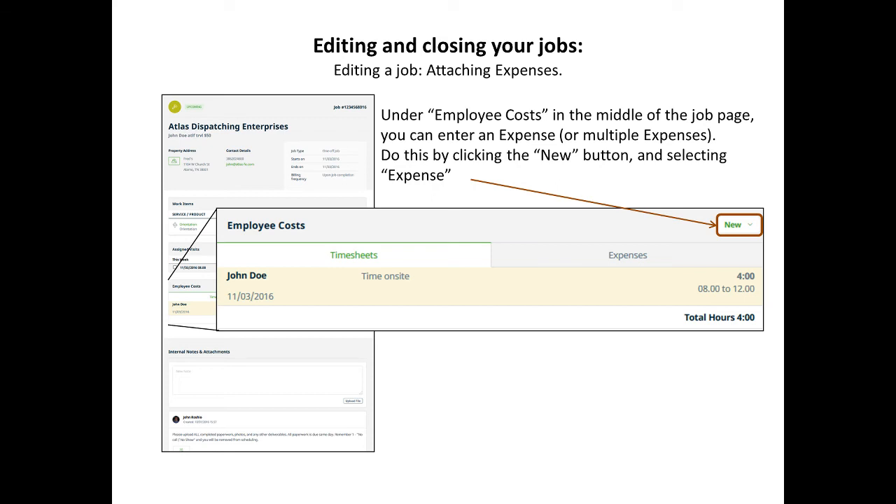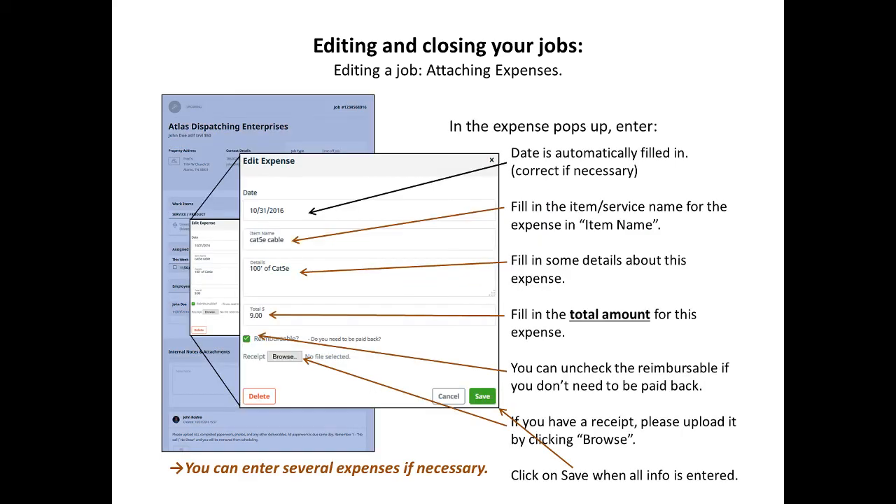In the same section you can also add expenses. Click on new and then select expenses. Add in all the necessary information — the item name that needs to be reimbursed, the details, and the total cost. You can add a receipt scan or picture by clicking browse at the bottom and attaching it. Make sure all the information is correct before you save. You can add several different expenses to the same job.